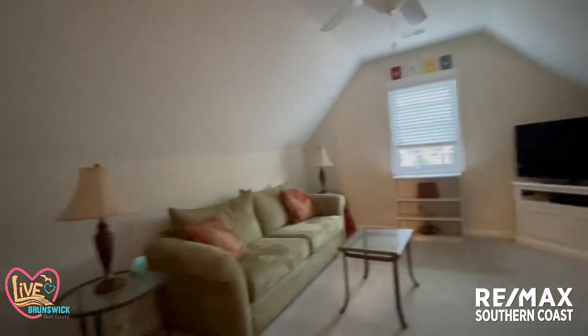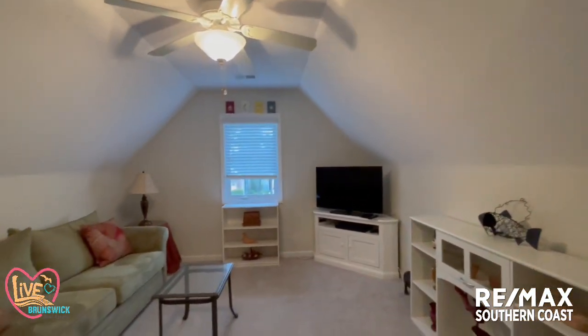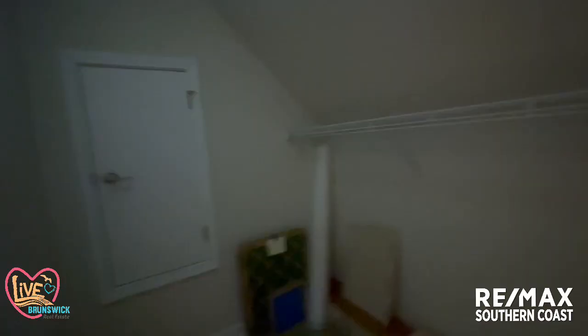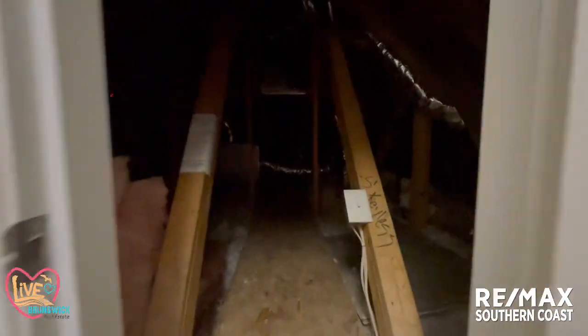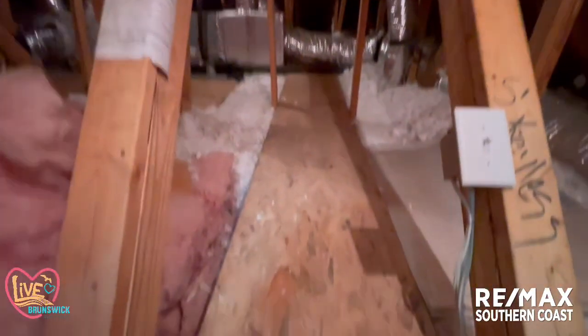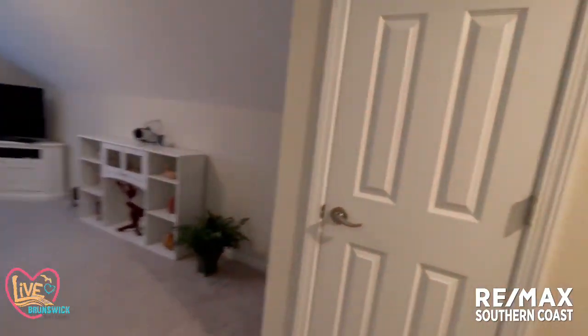I haven't turned the lights on up here yet — I apologize. So it has lower ceilings, but a nice place for a sleeper sofa and a TV, or whatever you desire. Here is more storage with laminate flooring. And there's storage in the attic where you can see the boards have been laid — you could store stuff. More storage on the other side as well.